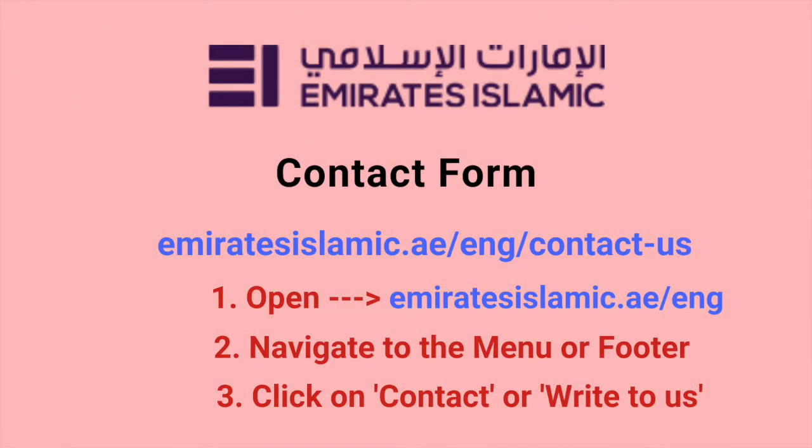Emirates Islamic Bank contact form is at emiratesislamic.ae/eng/contact-is. For opening the contact form, please follow these steps: 1. Open emiratesislamic.ae/eng. 2. Navigate to the menu or footer. 3. Click on Contact or Write to Us.